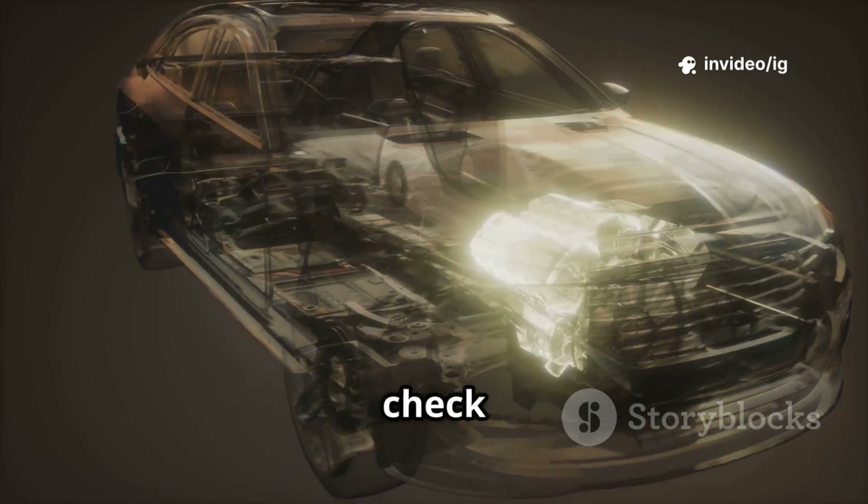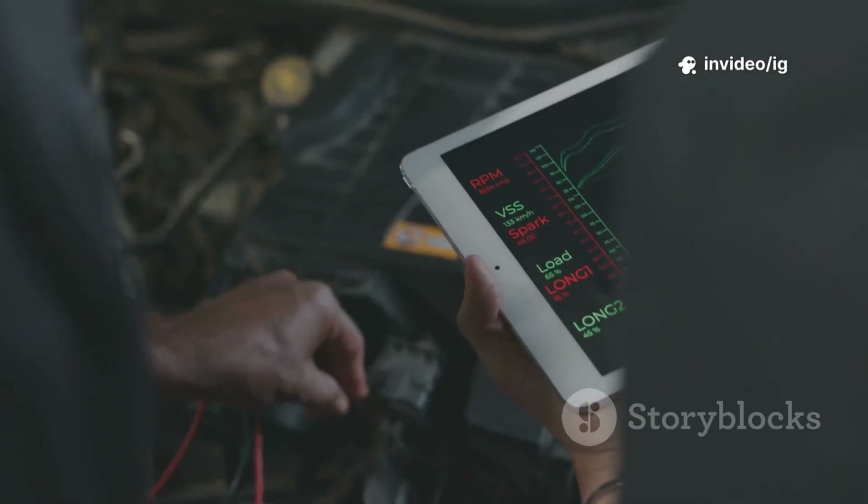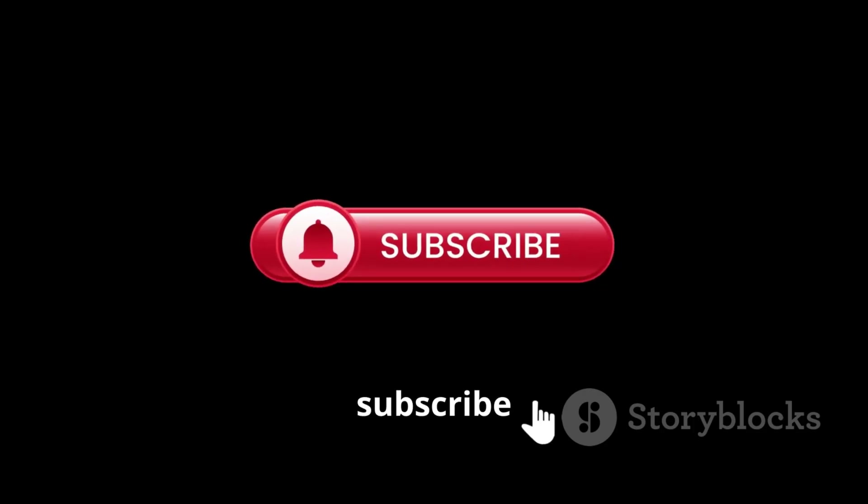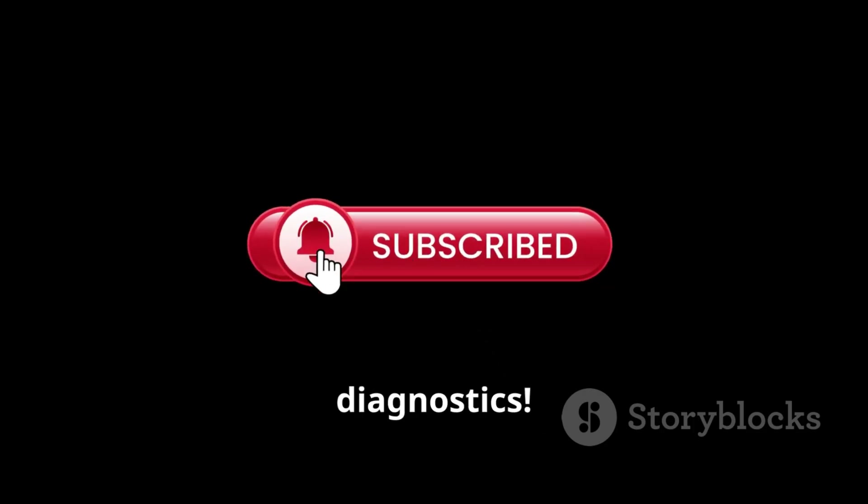For more car repair tips, check out these videos: P0622 Generator Field Control Circuit Malfunction, and P0623 Generator Lamp Control Circuit Malfunction. Like, share, and subscribe to IG Garage for expert car diagnostics.